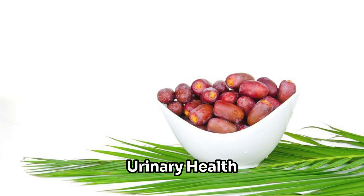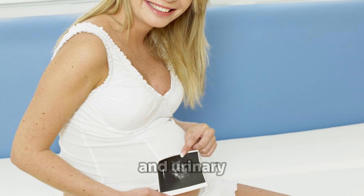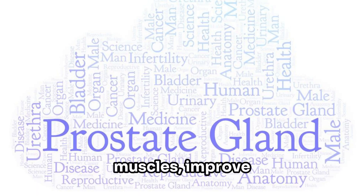Urinary health support. Prostatin promotes urinary health and function by addressing common issues such as frequent urination, nighttime urination, nocturia, and urinary urgency. Ingredients like pumpkin seed extract and nettle root extract help strengthen the bladder muscles, improve urine flow, and reduce urinary discomfort.